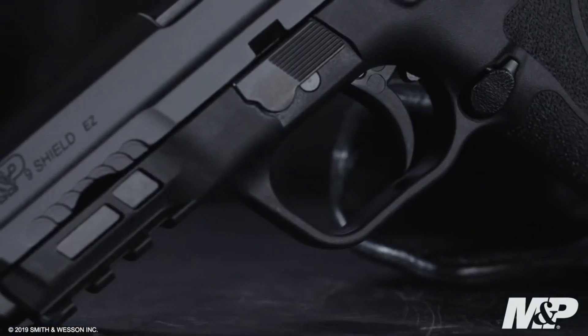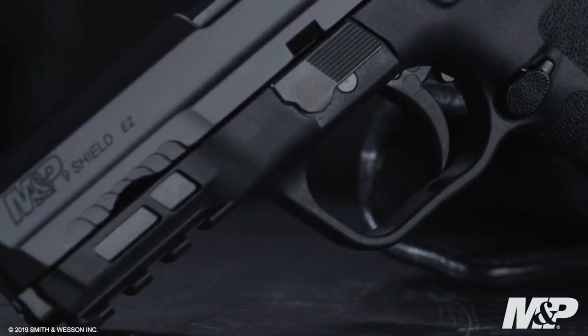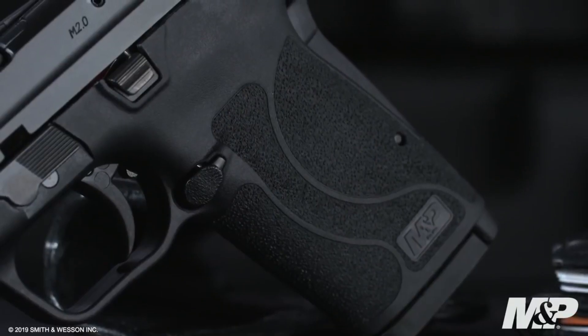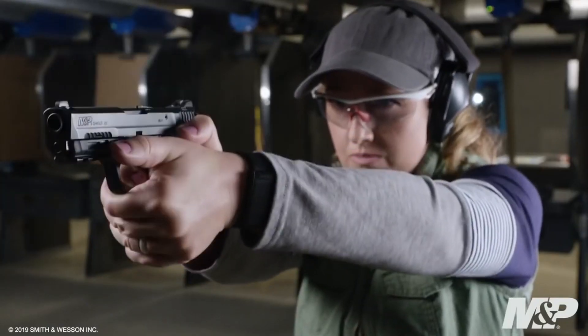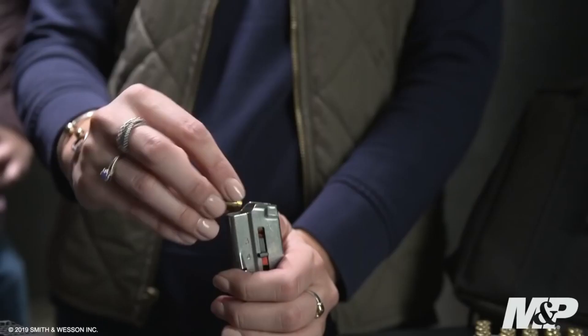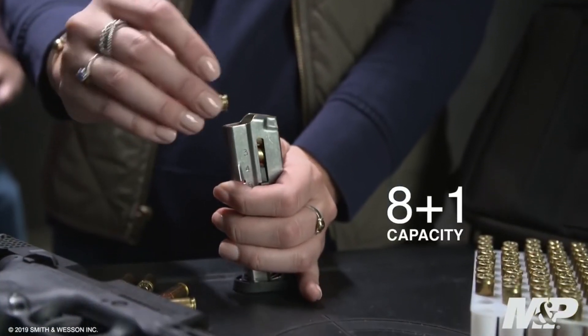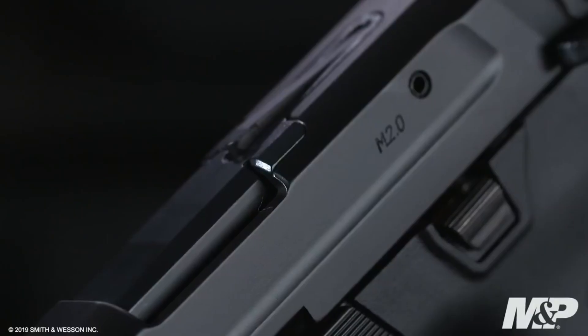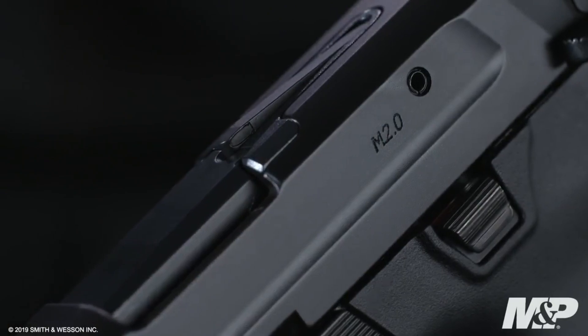Featuring an easy-to-rack slide and a light, crisp trigger pull, this pistol ensures effortless operation and improved accuracy. Its ergonomic grip provides a comfortable and secure hold, while the tactile loaded chamber indicator and grip safety offer added peace of mind. With a magazine capacity of 8+1 rounds, the M&P9 Shield EZ offers reliable firepower in a compact frame.